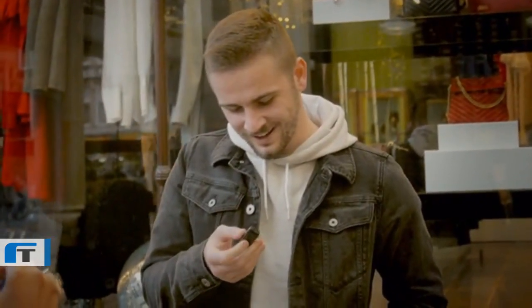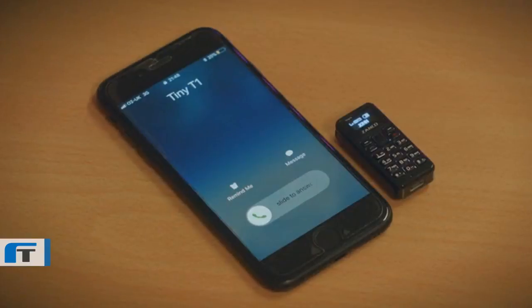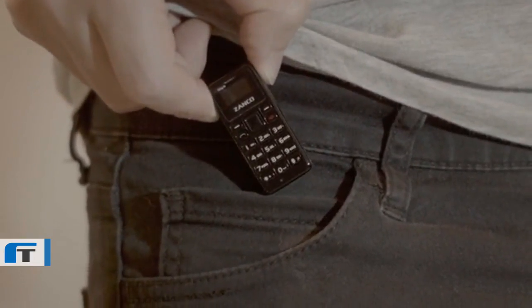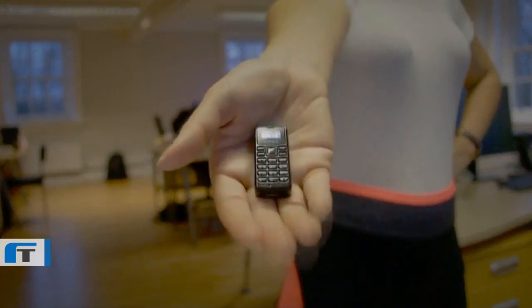The first time you see it, you can't believe it exists. Your second thought is, does it work? Use the Tiny T1 as a backup or emergency phone that you can keep in your bag, pocket or glove compartment. You can travel light with the world's smallest mobile phone and it's ideal for joggers, runners, walkers, cyclists or if you're into extreme sports.